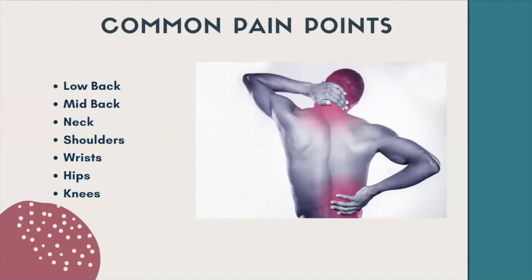As we went over briefly, some of the common pain points you'll see if your work setup isn't ideal are low back, mid back, neck, shoulders, wrists, hips, and knees. Just because I didn't mention a body part doesn't mean you might not have discomfort there, but this is what is commonly seen and what we'll really address today.